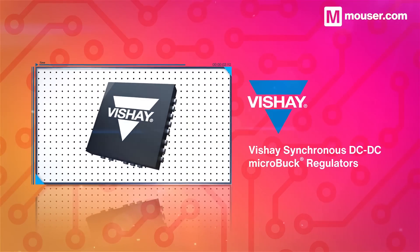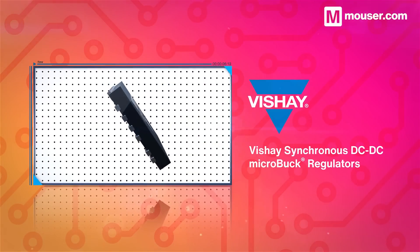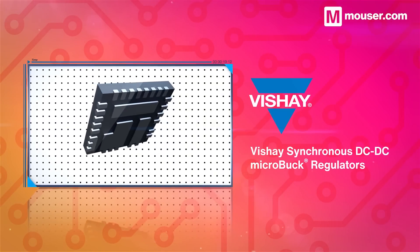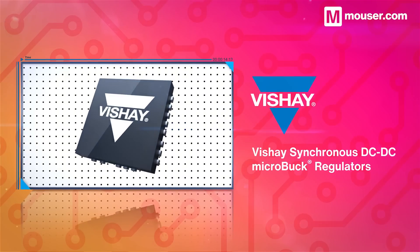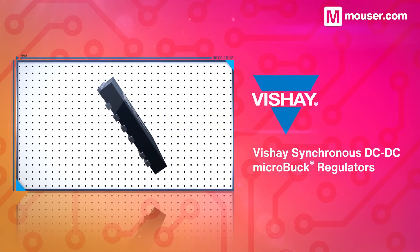Servos and motors require robust and flexible power supplies. This makes Vishay synchronous DC to DC microbook regulators a perfect pairing with robotics development. They are capable of supplying efficient high currents with up to 2 MHz switching frequency, and scale to a high variety of power configurations.